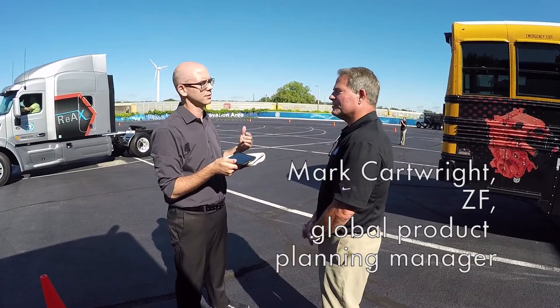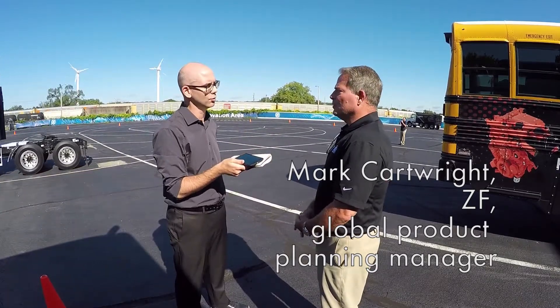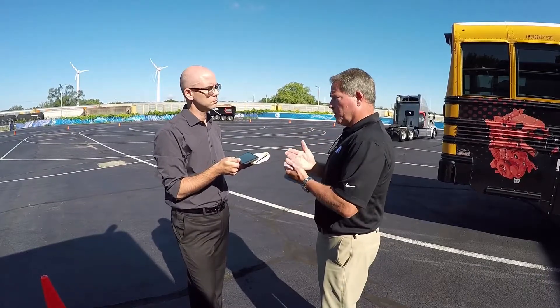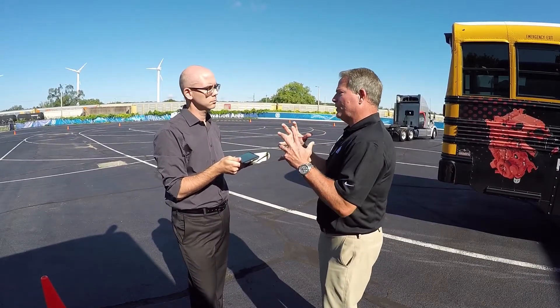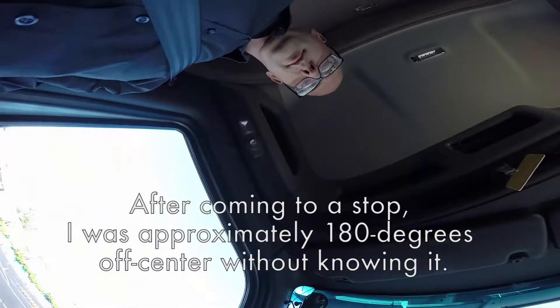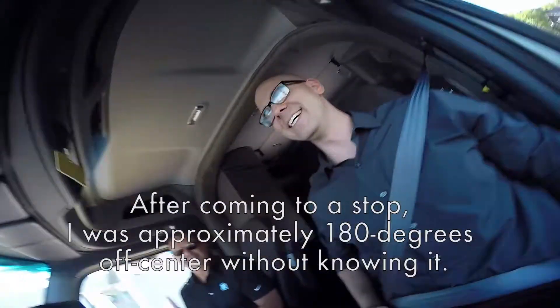I spoke with Mark Cartwright, Global Product Planning Manager at ZF, for more details. Since this is an electric motor with a width controller, torque angle position sensor, all built within the same unit, it knows where straight ahead is and it knows how much torque should be at straight ahead.